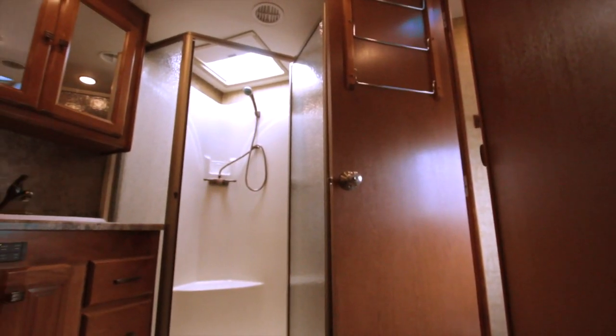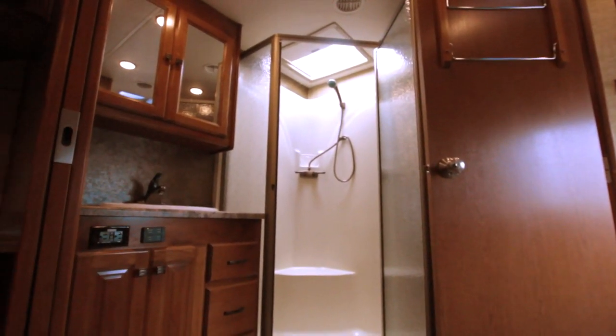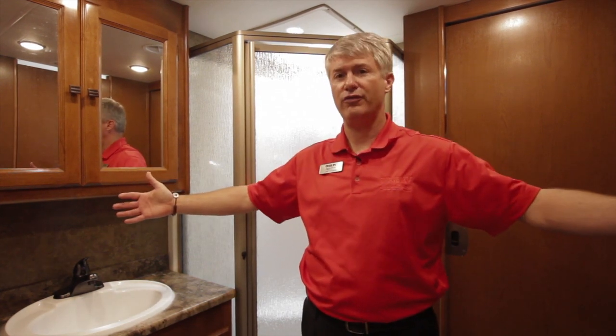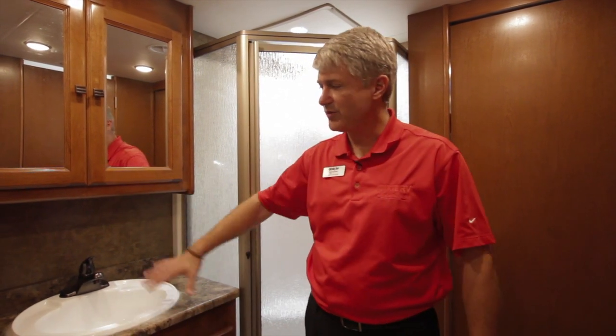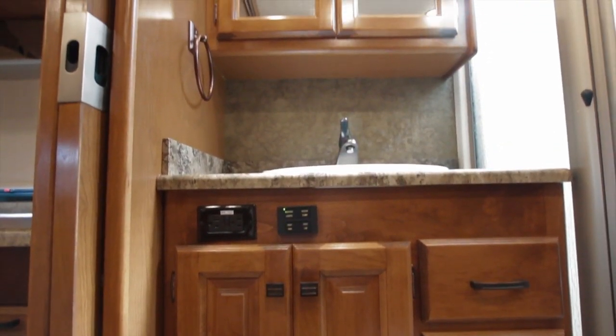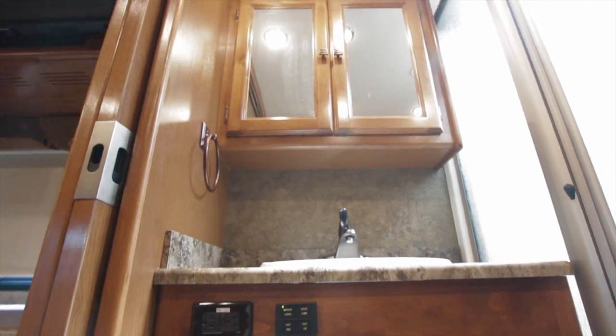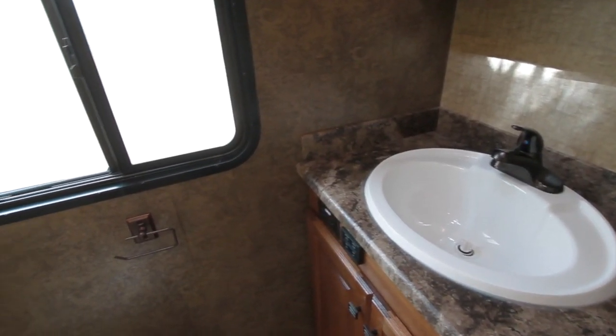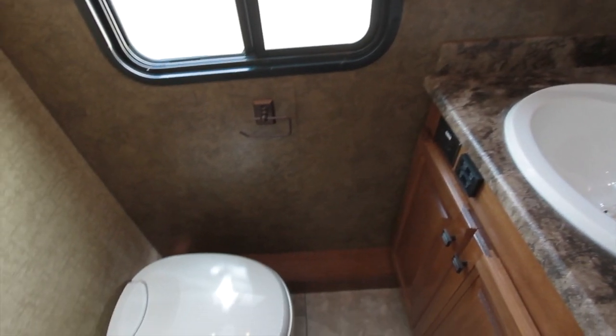The same thing that sells the 34 TGA in the front of the coach sells in the rear, and that's space. This is our largest midship bathroom coach, so lots of room — plenty of space to get around, brush your teeth, and get ready for the day or for bed at night. Your water closet is also plenty big enough, with a separate sink in there and plenty of room to take care of the necessities in the bathroom.